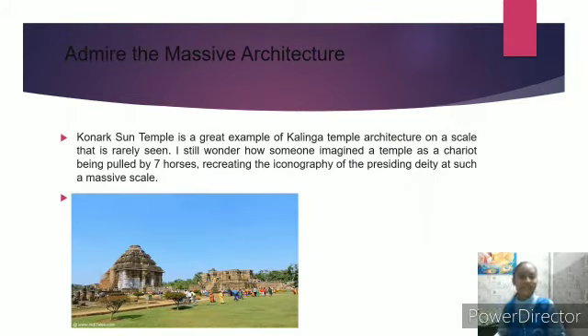The walls are thankfully preserved for us to admire the sculptural exterior. The Konark Sun Temple is a great example of Kalinga Temple architecture on a scale that is rarely seen. The temple was imagined as a chariot being pulled by seven horses, recreating the iconography of the presiding deity at such a massive scale.